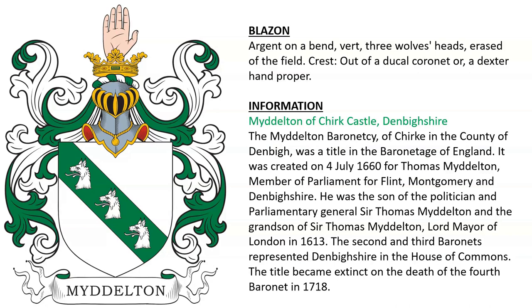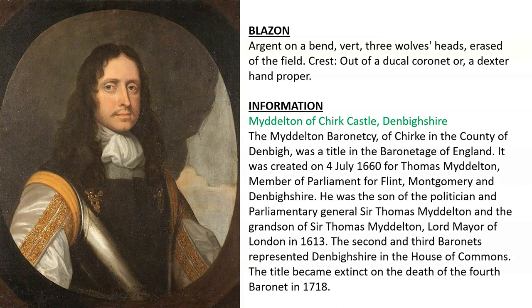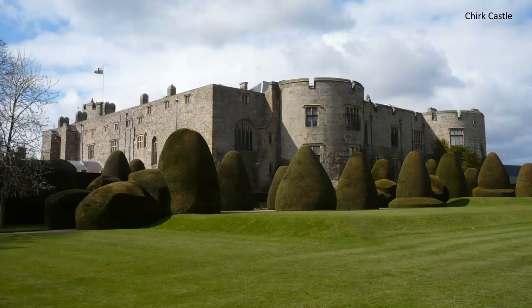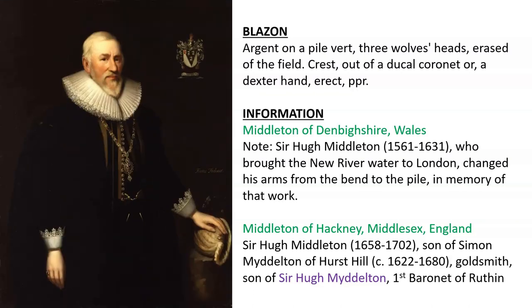Another for Middleton of Chirk Castle in Denbigh. The Middleton Baronetcy of Chirk in the County of Denbigh was a title created in 1660 for Sir Thomas Middleton, member of Parliament for Flint, seen here. He was the son of a politician and parliamentary general, Sir Thomas Middleton, and the grandson of Sir Thomas Middleton, Lord Mayor of London. The second and third baronets sat in the House of Commons; the baronetcy became extinct in 1718. Here we see Chirk Castle. Next is Middleton of Denbigh, Wales — Sir Hugh Middleton, born in 1561. Next is Middleton of Hackney in Middlesex, England. Sir Hugh Middleton, born 1658, son of Simon Middleton of Hearst Hill, a goldsmith, who was the son of Sir Hugh Middleton, first baronet of Ruthin, seen here.